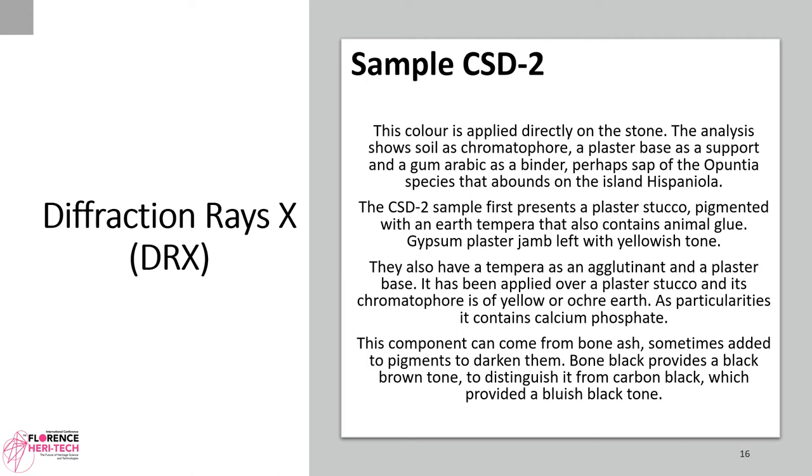X-ray Diffraction (DRX), sample CSD2. This color is applied directly on the stone. The analysis shows soil as chromophore, a plaster base as support, and gum arabic as binder — perhaps the sap of the Opuntia species that abounds on the island of Hispaniola. The CSD2 sample presents a plaster stucco pigmented with an earth tempera that also contains animal glue. Gypsum plaster gum leaves a yellowish tone. It has a plaster stucco base and its chromophore is a yellow or ochre earth. It also contains calcium phosphate, which can come from bone ash, sometimes added to pigments to darken them.